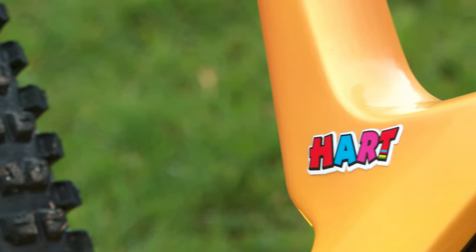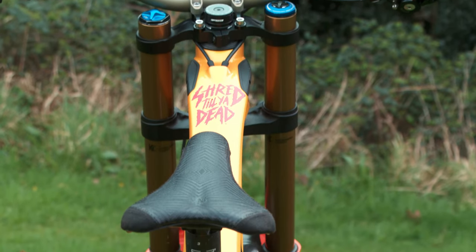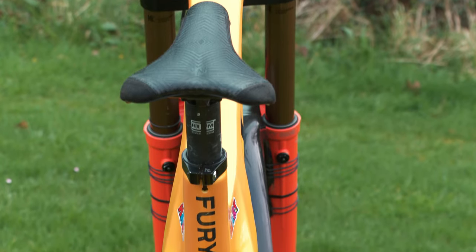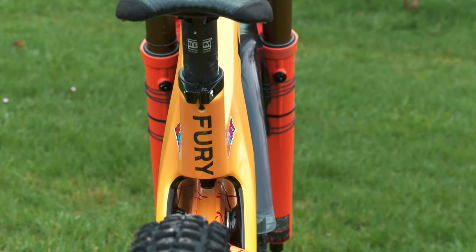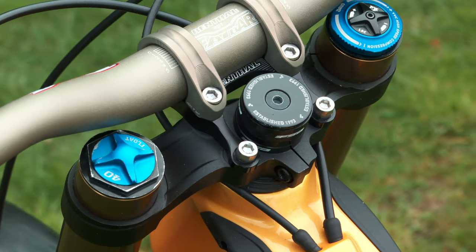This bike, looking at the size, is a little bit bigger, and typically I try to get the bikes identical on the cockpit and whatnot, but it's a little bit harder to do with this one because it's quite a bit bigger — but that's not necessarily a bad thing.